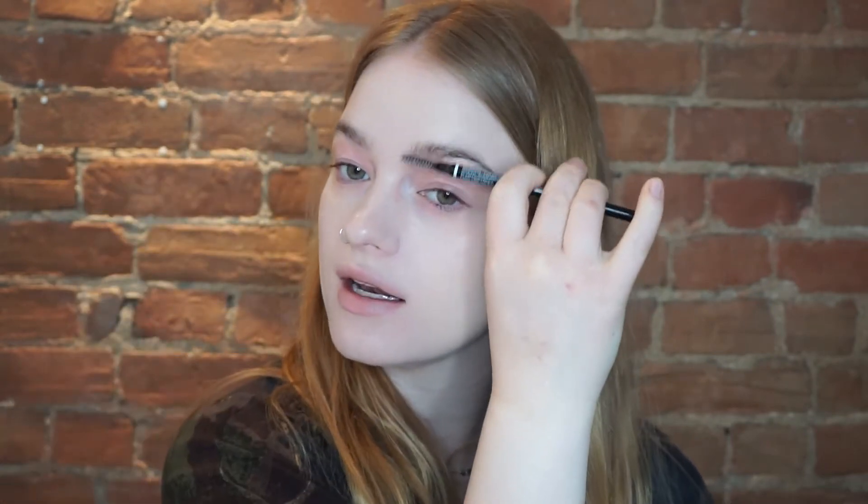Now I'm doing my brows using the NYX Micro Brow Pencil as per usual, and then I'm going to use the Ardell Brow Show eyebrow shaping gel to set my brows. Now I'm going to prime my eyelids using the NARS Smudge Proof Eyeshadow Base, and then conceal my inner corners with the Catrice Liquid Camouflage High Coverage Concealer in shade 001 Fair Ivory.